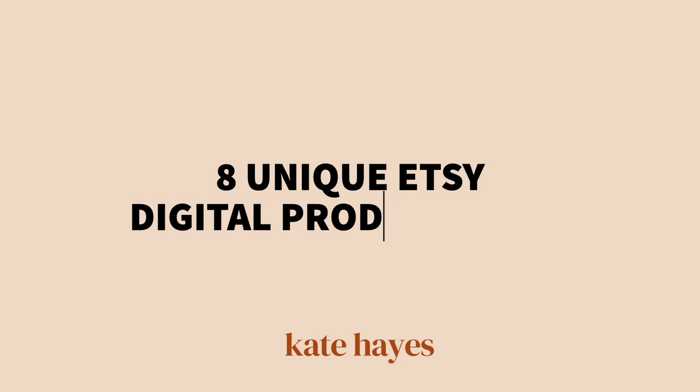Are you selling Etsy digital products but finding it hard to stand out from the crowd? I know how difficult it can be to find ideas for digital products to sell online that a million people aren't already offering. That's why today I'm sharing eight ideas for unique digital products that you could sell — products that can make sales on Etsy but have less competition, so they're more likely to break through market saturation and be discovered.